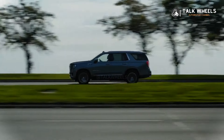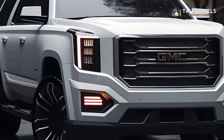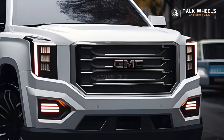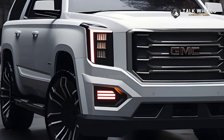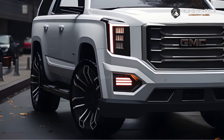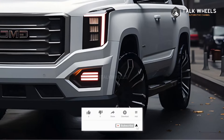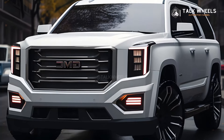For the 2025 GMC Yukon's engine and specs, the Yukon will likely have three engine options — two from the 2024 model and one brand new setup. The naturally aspirated 5.3L V8 engine with 355 horsepower and 383 lb-ft of torque should be the first option. The 6.2L V8 is the second engine in the range, making 420 horsepower and 460 lb-ft of torque. Both of these engines carry over from the 2024 Yukon.